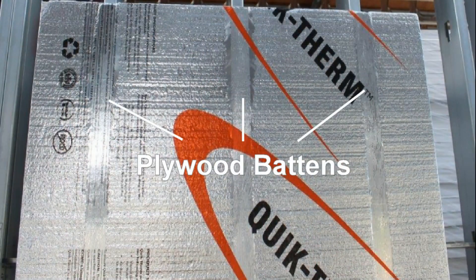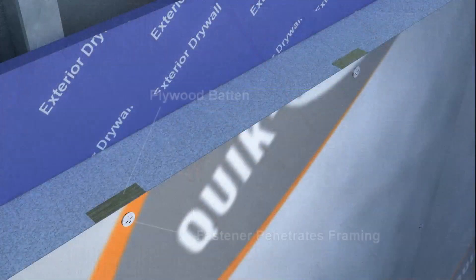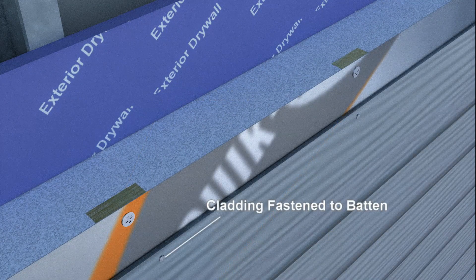2½-inch wide plywood battens are embedded at either 16-inch or 24-inch spacings within the insulation panels to allow secure fastening to structural framing members, as well as providing a solid fastening surface for a variety of cladding materials.